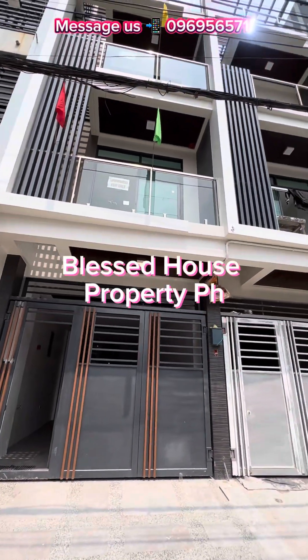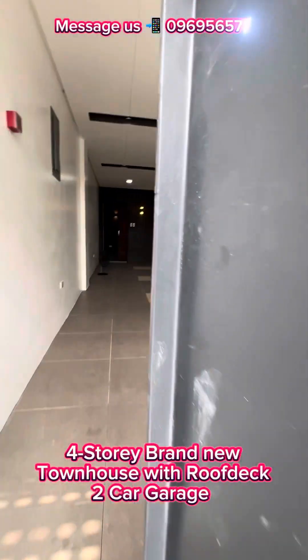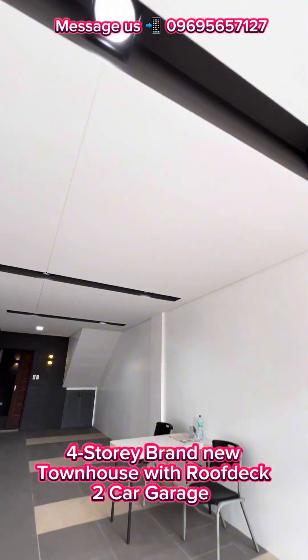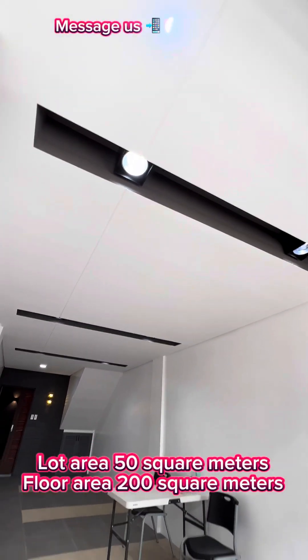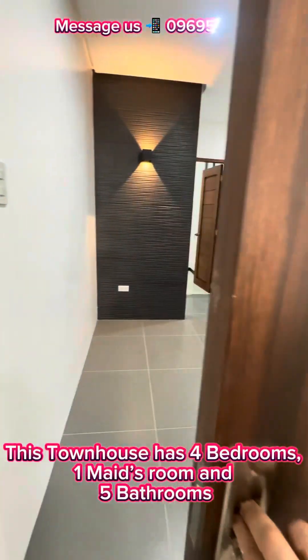Blessed House Property P8. Four-story brand new townhouse with roof deck and two-car garage. Lot area 50 square meters, floor area 100 square meters. This townhouse has four bedrooms.